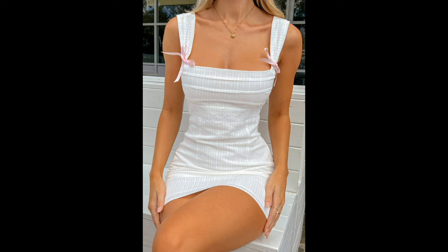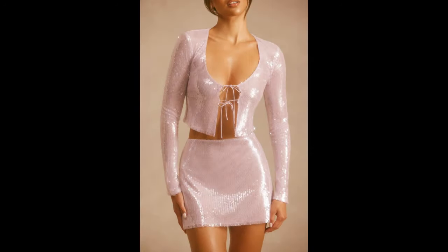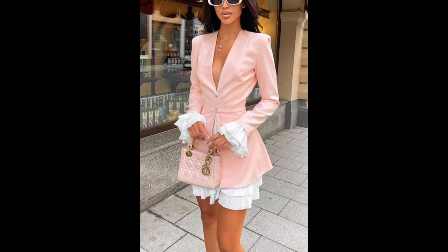And that wraps up our maxi skirt styling guide. We hope you feel inspired to incorporate this favorite piece into your wardrobe. If you enjoyed this video, don't forget to give it a thumbs up and subscribe for more fashion content. Thanks for watching — stay stylish!